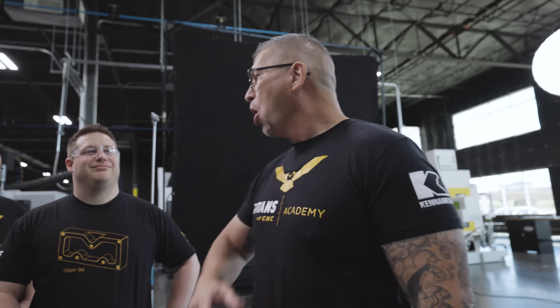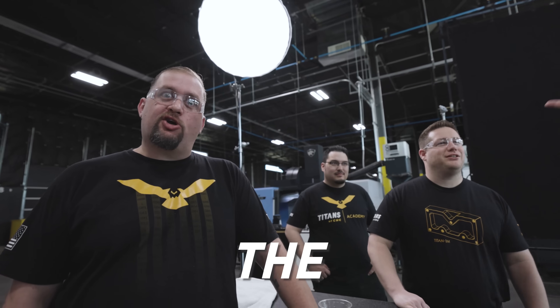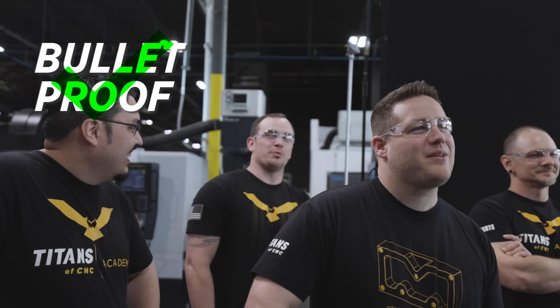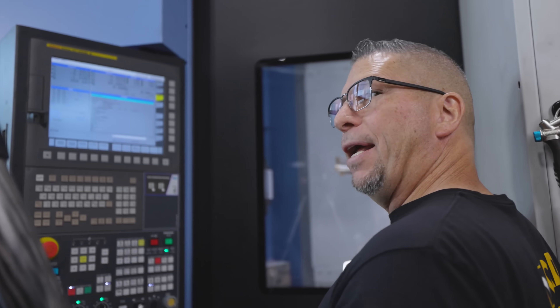Right now we're gonna take one and a quarter inch thick bulletproof acrylic and put it up against the Kraken — the FBX drill from Counter Metal. Release the Kraken. I personally think that the plastic is bulletproof, but it's not Kraken proof.